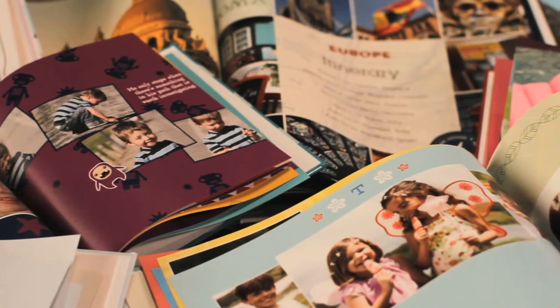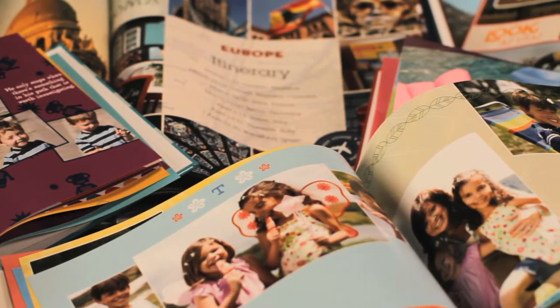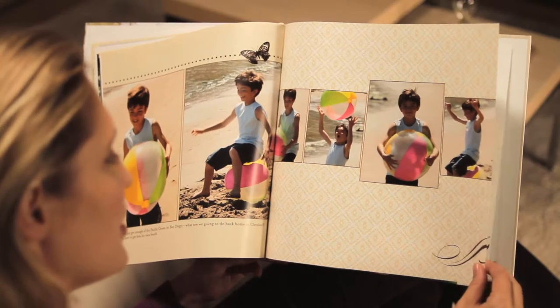Shutterfly's all-new custom path is the perfect way to make the memories of a lifetime into photo books you can share for years to come, just the way you want.